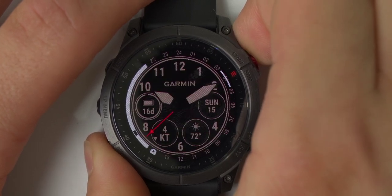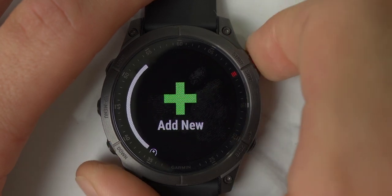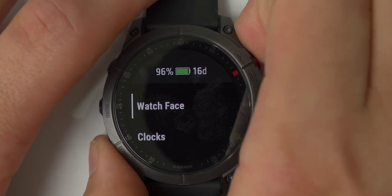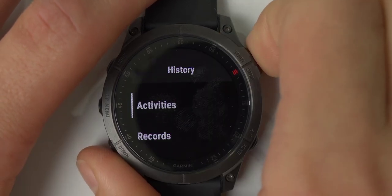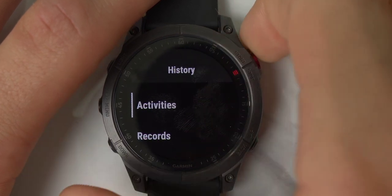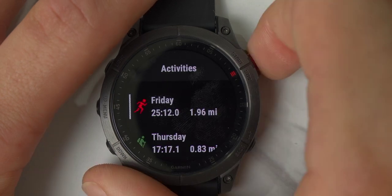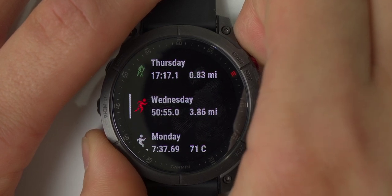There are so many different watch faces available, and you can use the Garmin Connect app or Connect IQ app to download even more. Scrolling further down the menu, you have clocks and timers similar to the quick panel. You also have History, which shows your activity history, records you've set, and totals. Under Options you'll find the settings — this watch has settings within settings. It might look complicated at first, but give it one or two days and you'll get used to it.